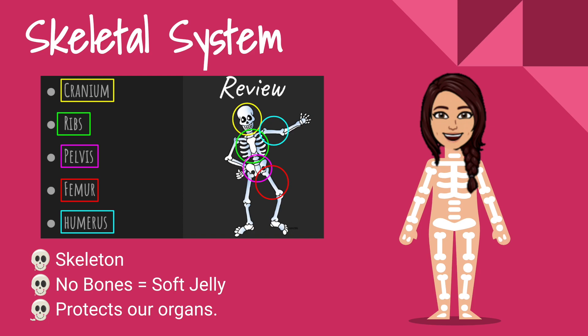Hey friends, some fun facts about our skeletal system. All of our bones together make up what's called the skeleton. If we didn't have any bones in our body, we would be just soft jelly.